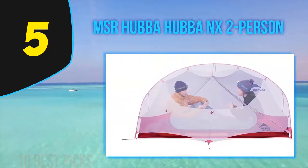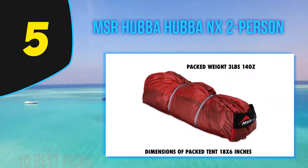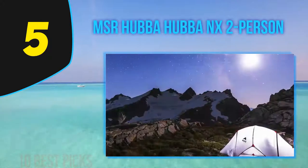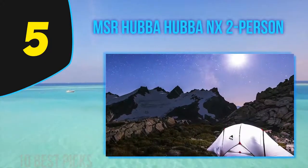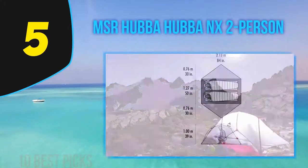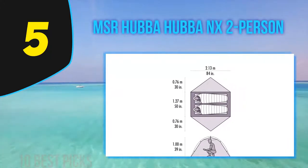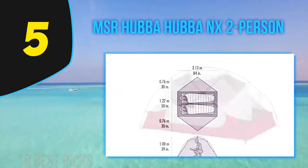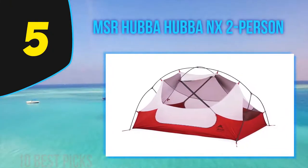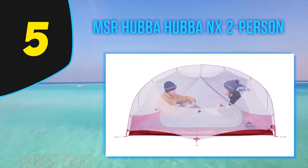The waterproof feature is a big plus. The Hubba Hubba features an Extreme Shield waterproof coating claimed to last three times longer than normal coatings. In action on a recent month-long trip through Patagonia, the tent experienced lots of wet weather and high winds, and the Hubba Hubba handled conditions with ease. The photos also show sim gear from the best sleeping bags and sleeping pads lists.